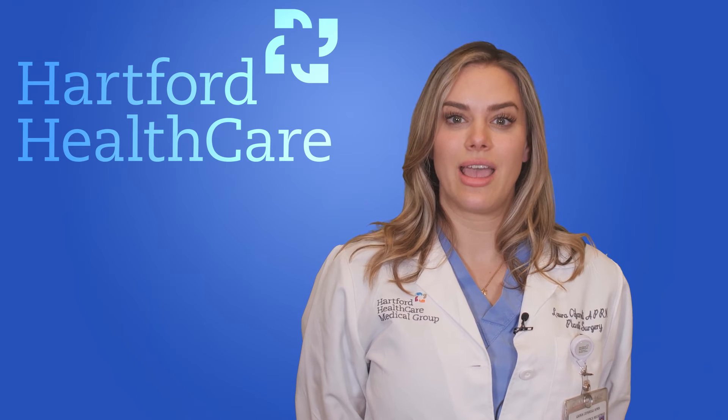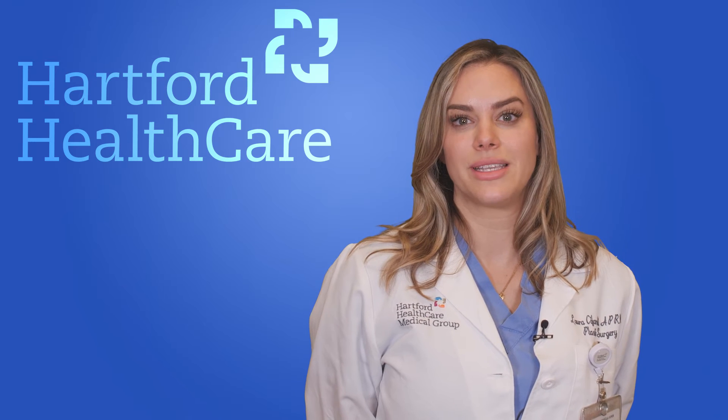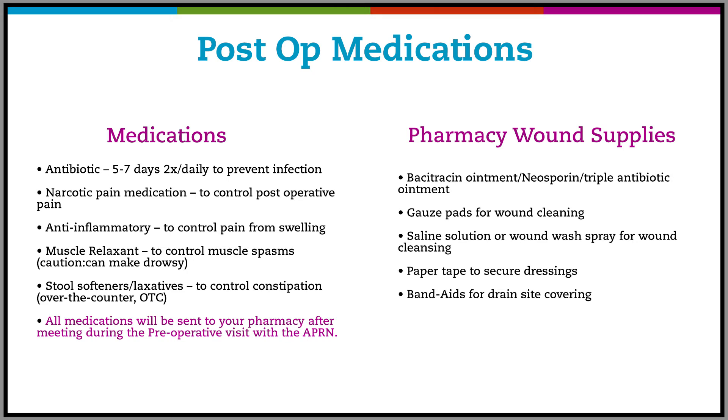It's important to be prepared for your surgery, and that means having proper supplies on hand prior to your procedure. All medications will be sent to your pharmacy after your pre-operative visit. You'll need an antibiotic for five to seven days, twice daily, to prevent infection; pain medication for post-operative pain; an anti-inflammatory to control pain from swelling; a muscle relaxant for muscle spasms; an anticoagulant injection once daily for 30 days; and a stool softener and laxatives for constipation — those are over the counter. The rest are prescribed and will be sent to your pharmacy.